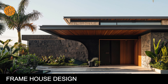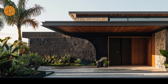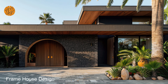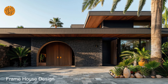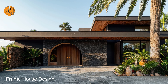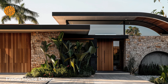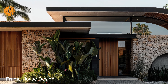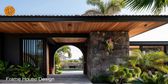Frame house design. Imagine yourself entering a dark Mediterranean frame house, greeted by the warmth of earthy tones and the luxurious feel of textured surfaces. From the sleek lines of modern furnishings to the rustic charm of exposed wooden beams, every aspect of the interior design is meticulously curated to create a sense of refined elegance and comfort.